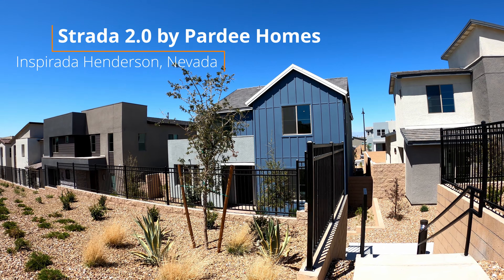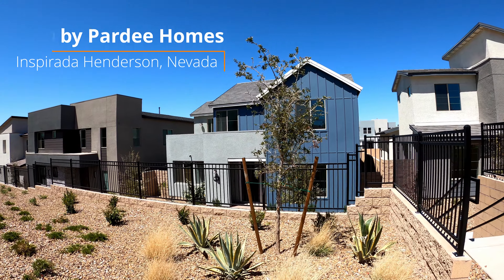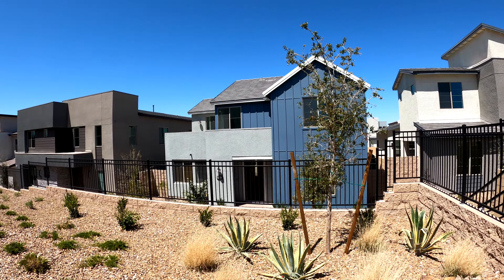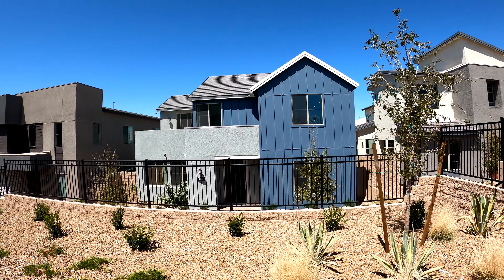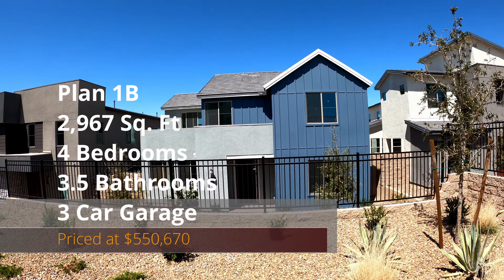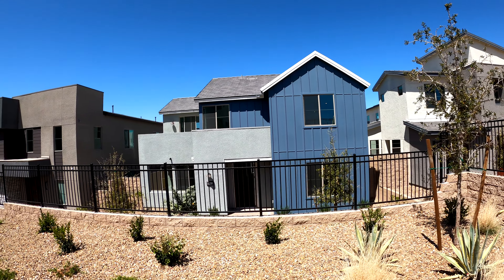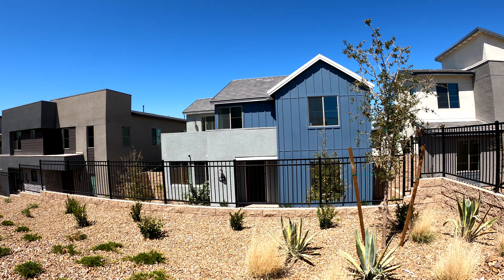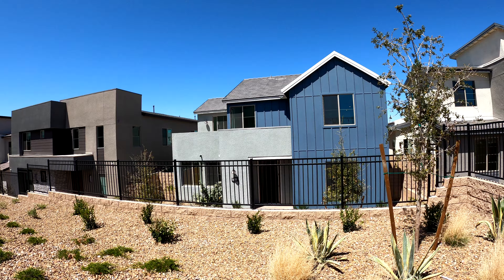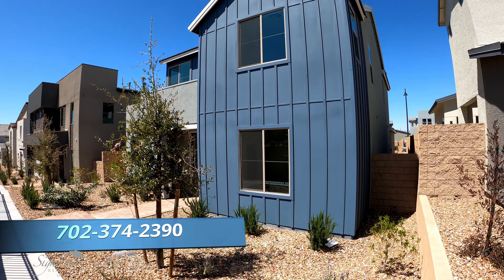Welcome back to the channel. Today we're here at Strata 2.0 in Henderson, Nevada, located in the master plan community of Inspirata. Welcome to Pardee Homes Plan 1B. This modern farmhouse is a two-story, 2,967 square feet, four bedrooms, three and a half baths with a three-car garage and is move-in ready, priced at $550,670. My name is David Carroll with Signature Real Estate Group. Let's get right into it.